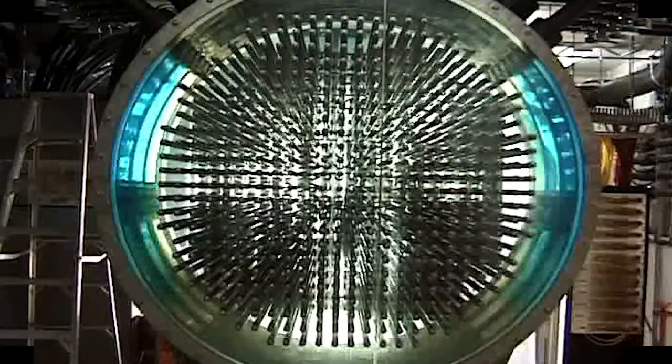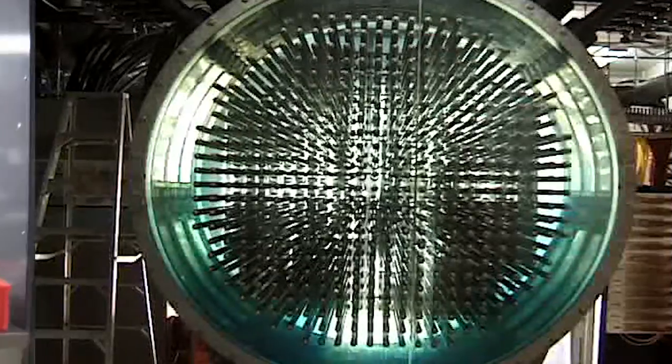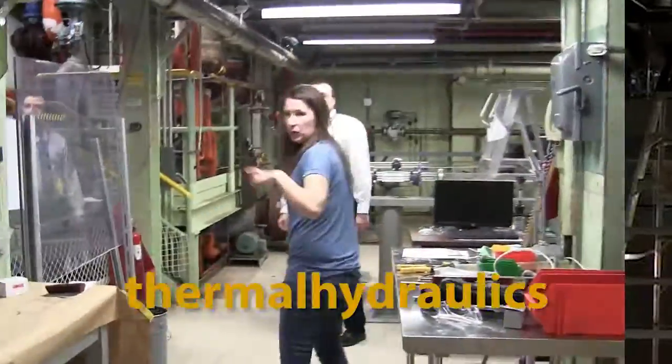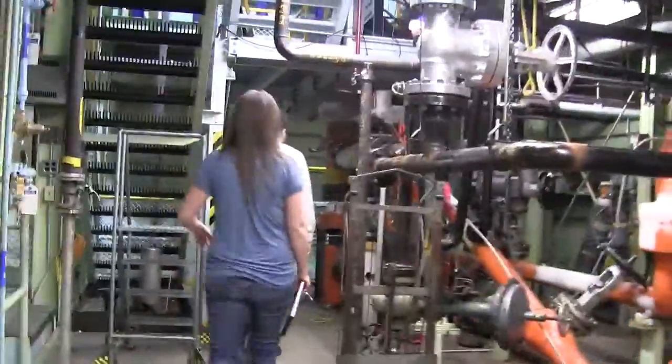The fuel bundles and coolant systems sit inside a larger pool of water, acting as a passive cooling system for the hot bundles. The Thermal Hydraulics Lab at Chalk River Laboratories looks at how water and heat flow through the reactor systems.